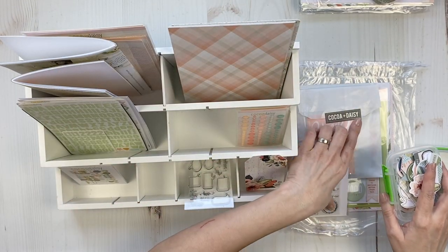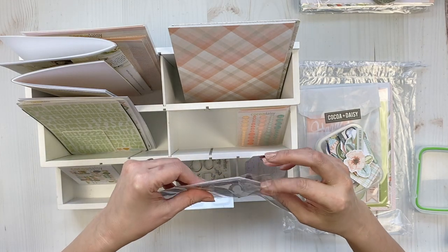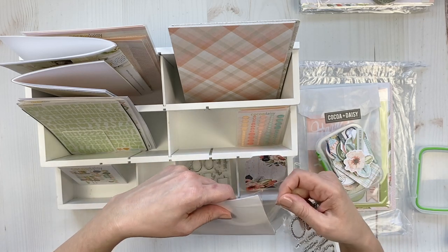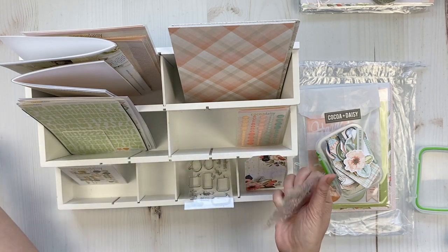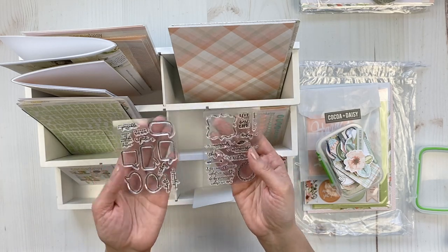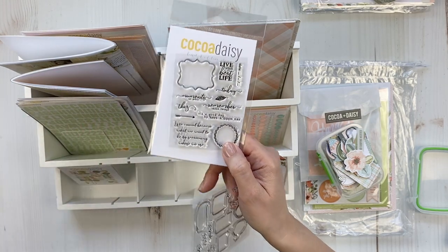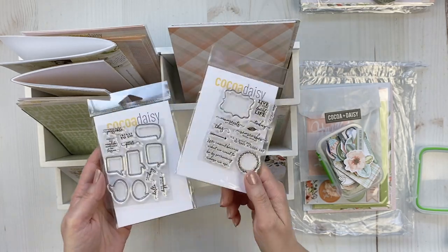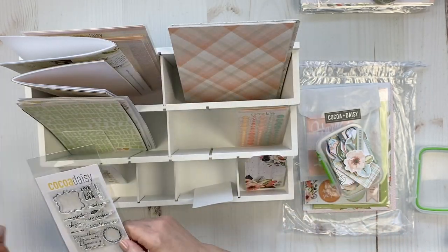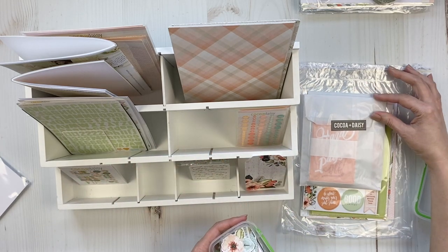I've got the windows open, the sun is going down. Here is the memory keeping stamp — this one's the pocket kit and this one's the traveler's notebook kit stamp. I'll leave the actual pocket cards in front.